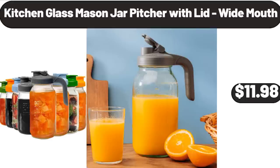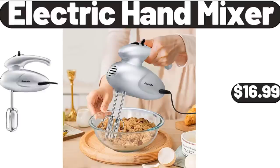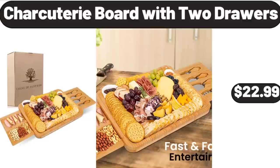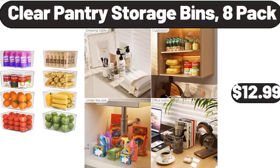Kitchen Glass Mason Jar Pitcher with Lid, Wide Mouth, $11.98. Electric Hand Mixer, $16.99. Cake Stand with Dome, $24.99. Charcuterie Board with 2 Drawers, $22.99. Clear Pantry Storage Bins, 8-Pack, $12.99.